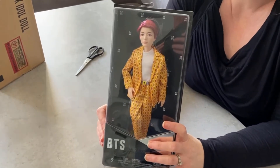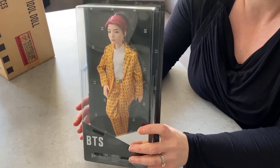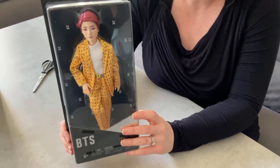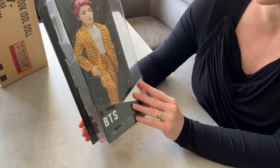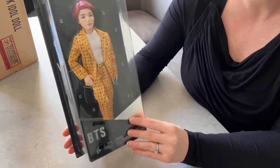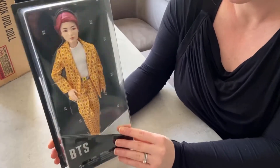So if you're viewing this on YouTube, click on the link in the description below and you can go direct to our website. If you're already on our website, then hopefully you can now see exactly what the doll looks like in real life, giving you enough information to know that it's a good quality item and that it's for you.